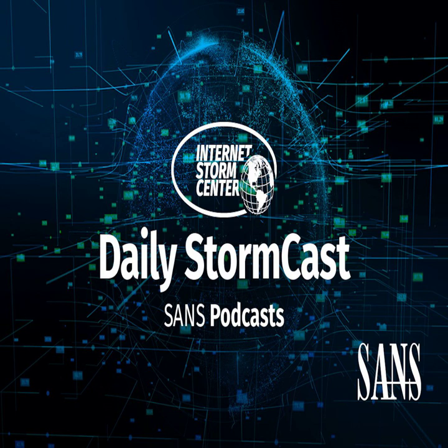Hello, welcome to the Thursday, May 19th, 2022 edition of the SANS Internet Stormcast. My name is Johannes Ulrich and today I'm recording from Jacksonville, Florida.